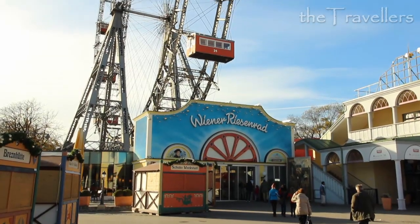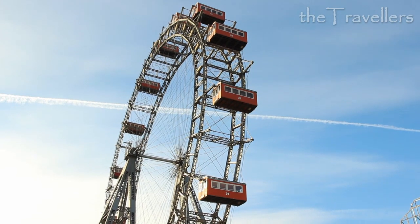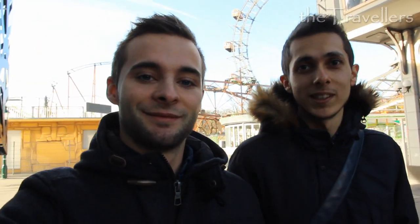The big wheel is one of the landmarks of Vienna. It has been here since 1897. The Prater is a famous attraction in Vienna — the amusement park is open daily. In the morning it is still quiet, but in the evening it's really crowded.